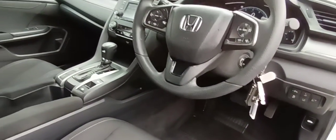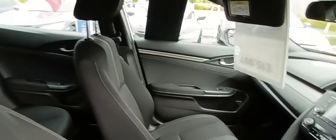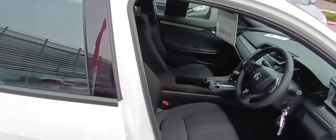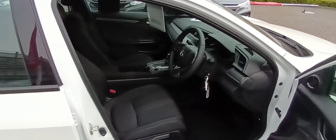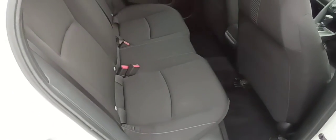The car also has electric windows all around, Honda Sensing, and lane keep assist. Lovely inside. The car belonged to a customer of ours who decided to change it — very low mileage, and it was supplied by us originally.